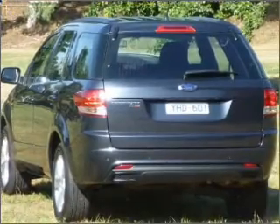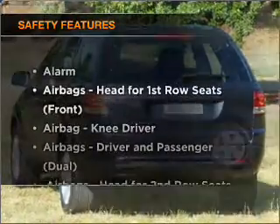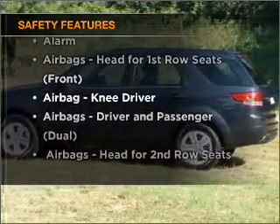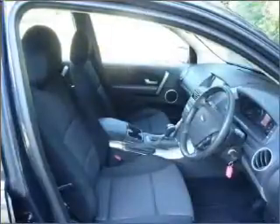Anti-lock brakes help to bring your vehicle to a safe stop. If safety is a high priority, rest assured knowing these top safety components are included. Our website offers more information on all of our vehicles.